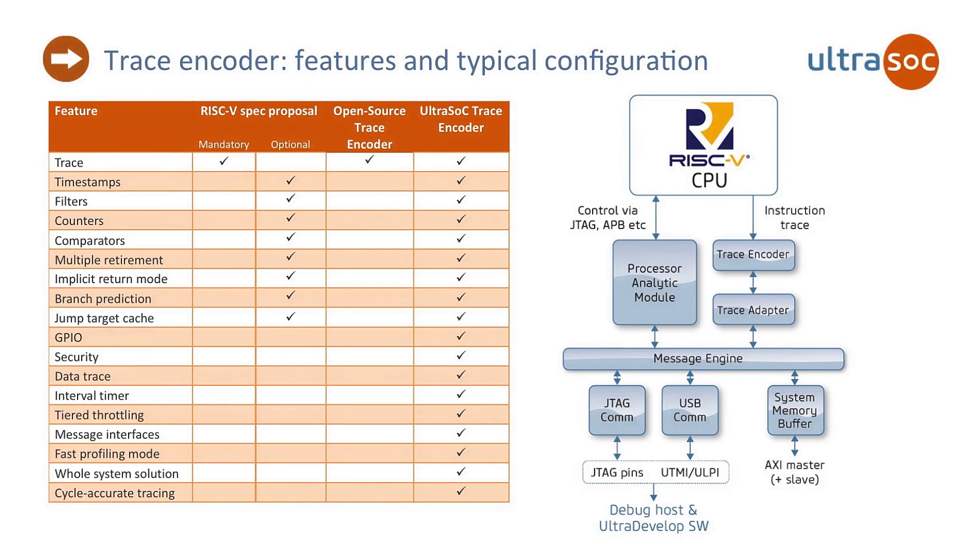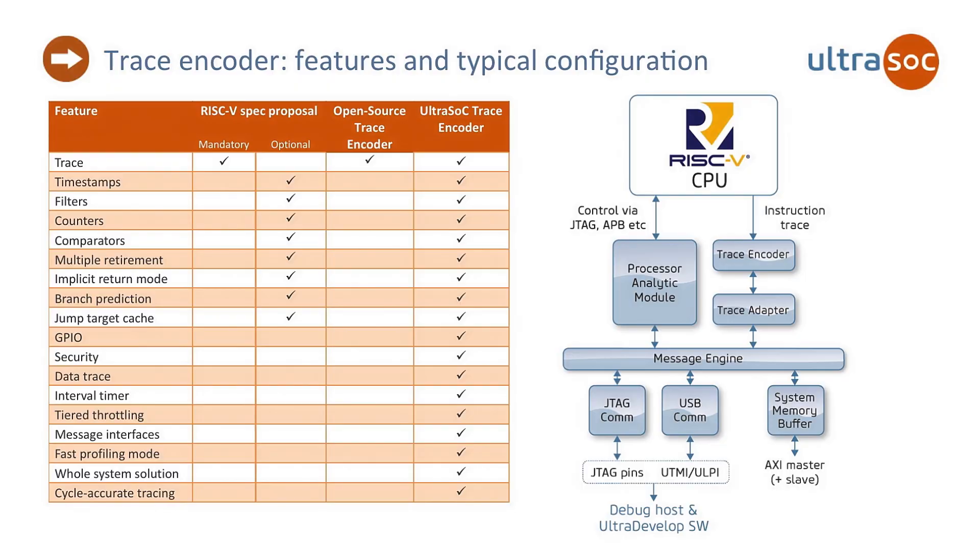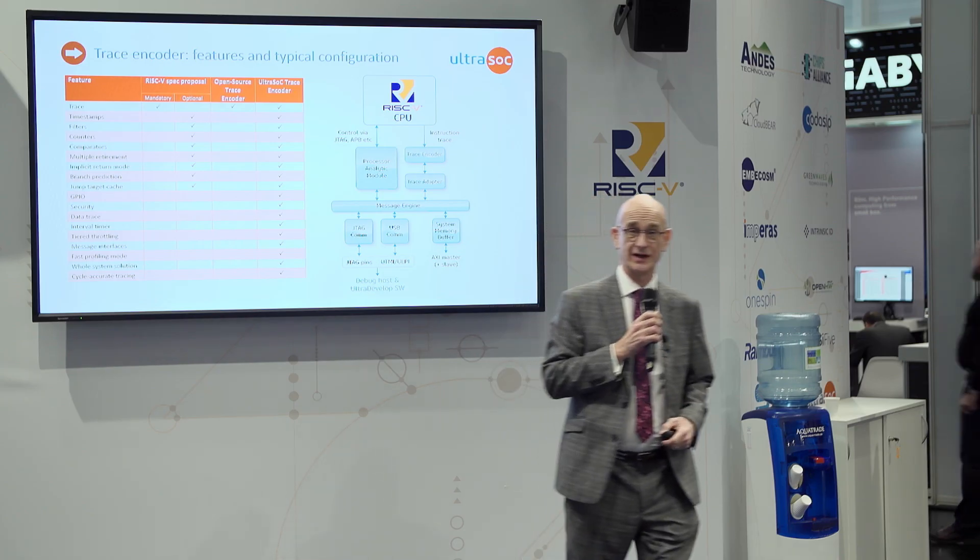This is how the thing hangs together in the system. There's an analytic module which will control your RISC-V processor, a trace encoder, and then out to the message and communications blocks shown earlier.